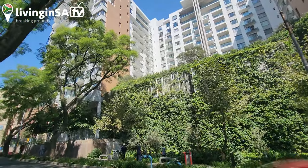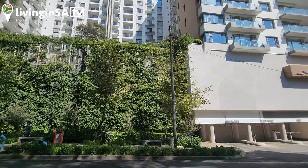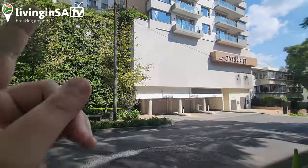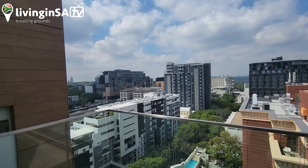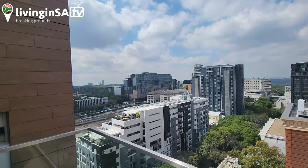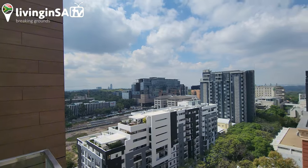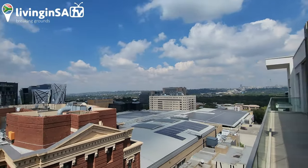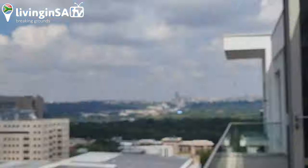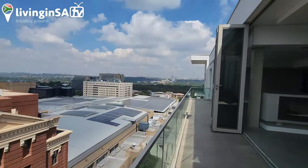You can see it's a huge complex, and it also has the entrance there — seems to be closed. Yeah, you are in Rosebank. Look at this, this is Rosebank, Africa — just so you know — with the CBD on that side. That's the CBD right there.